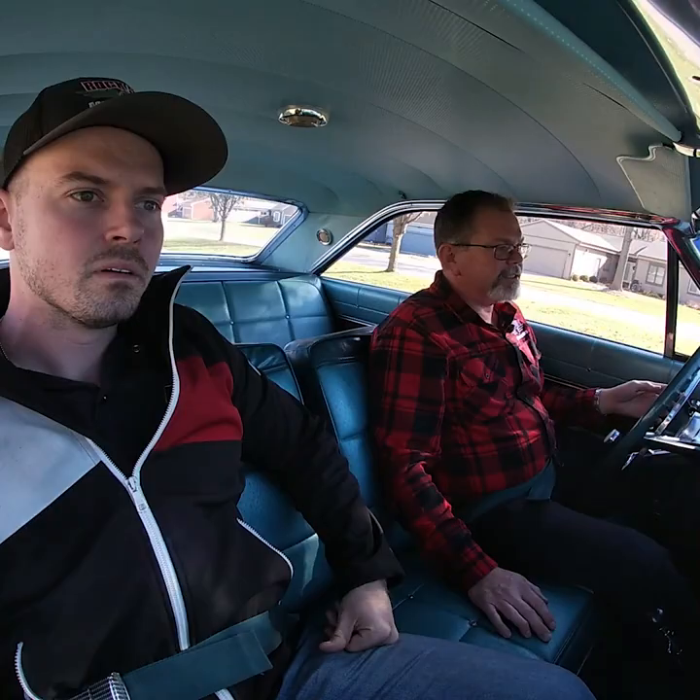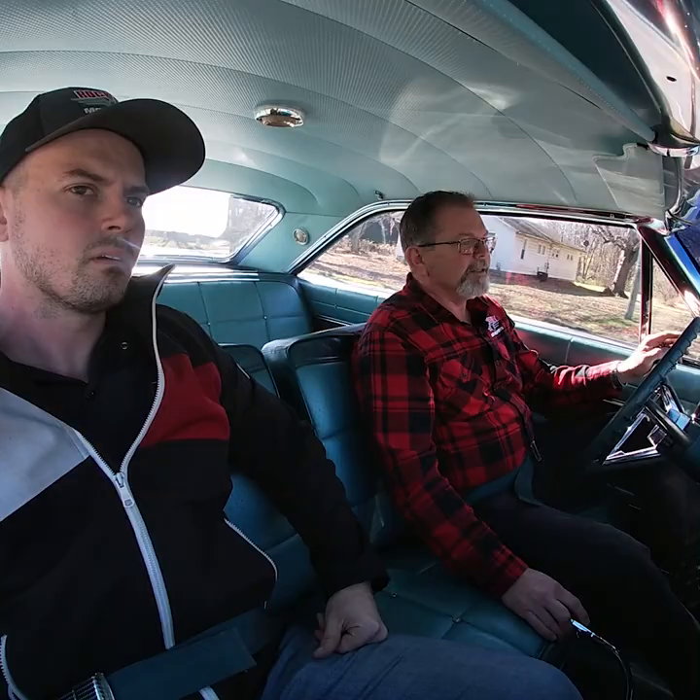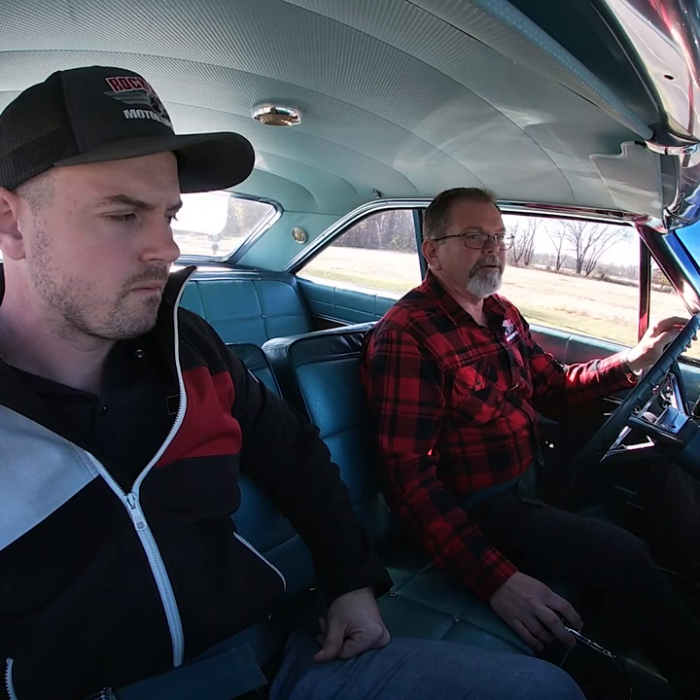The car has 140,000 miles on it, and we don't have any documentation that the motor's ever been out. But the clutch, the transmission, the motor — everything is so tight. It's hard to imagine this car hasn't been refilled, because it just pulls like it should. When we got the car, it did have some pretty good oil leaks that we took care of.